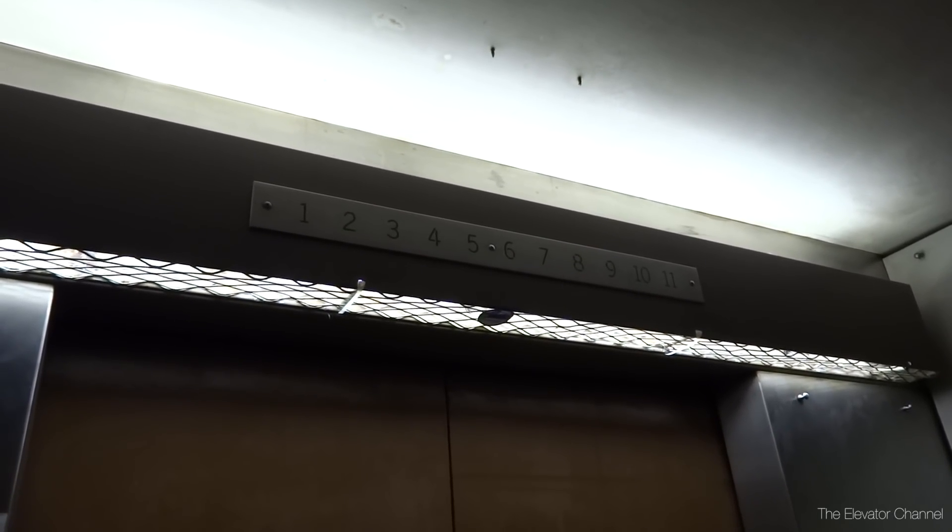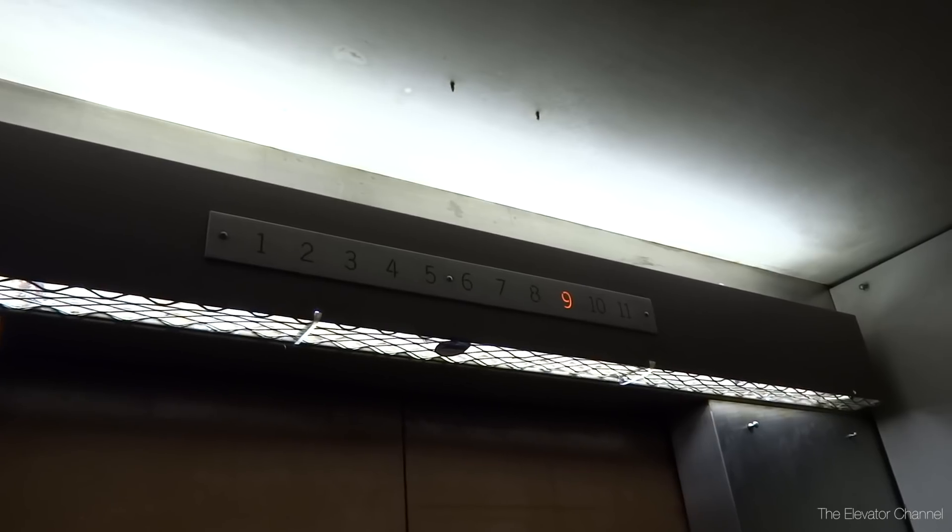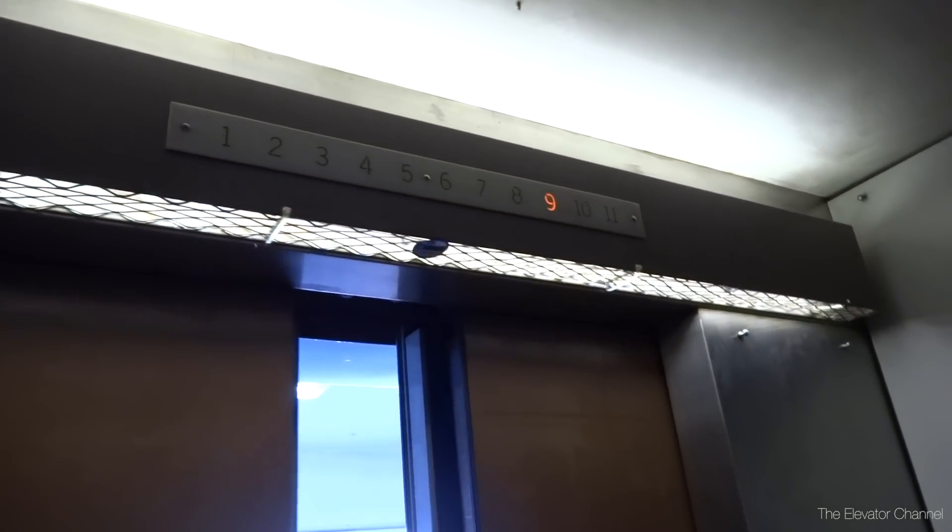There are only nine floors, by the way. I don't know why the indicators go to 11 on these. I'm going to start over.